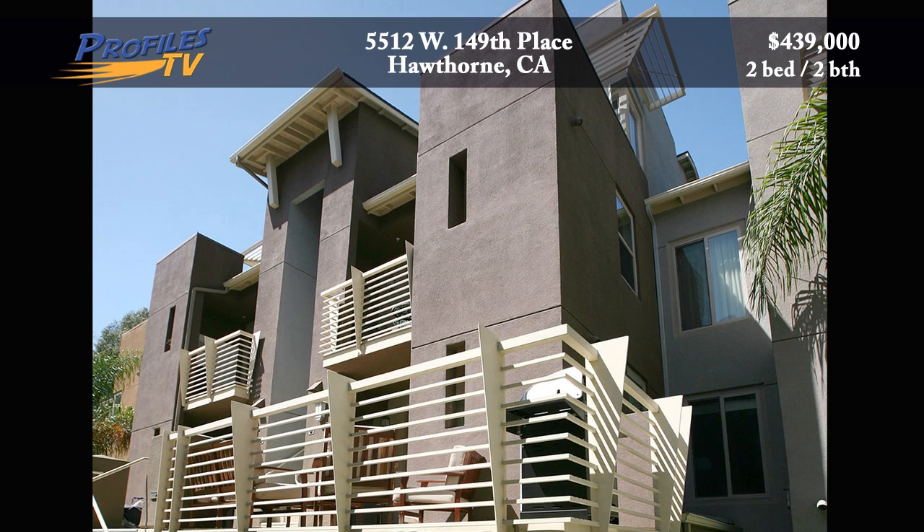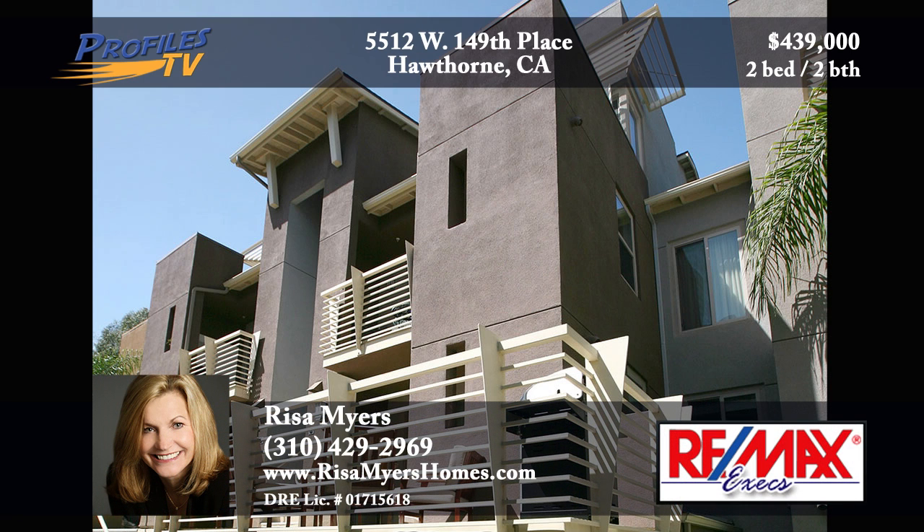Oasis Living at its finest. Are you ready? Call Risa Myers at 310-429-2969.